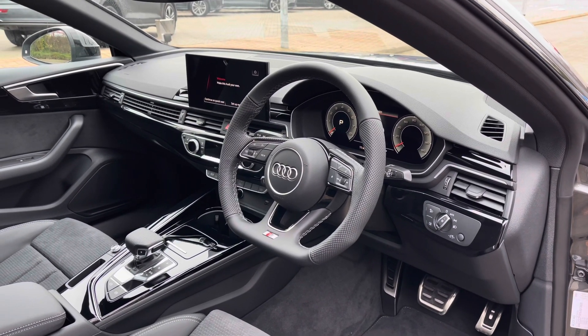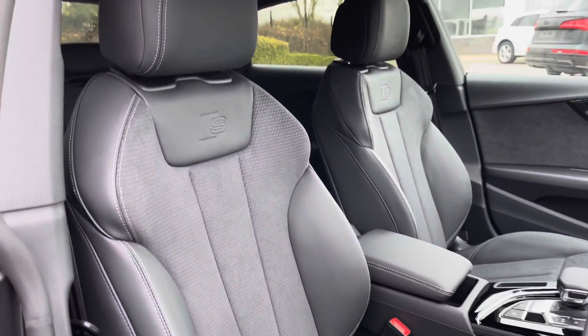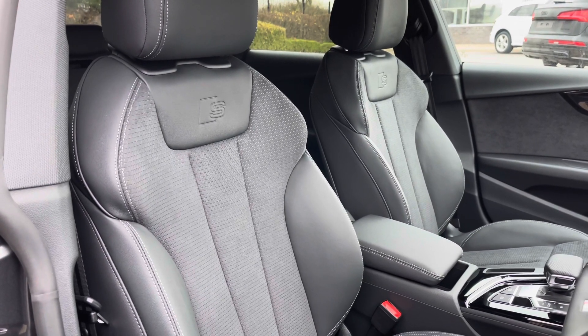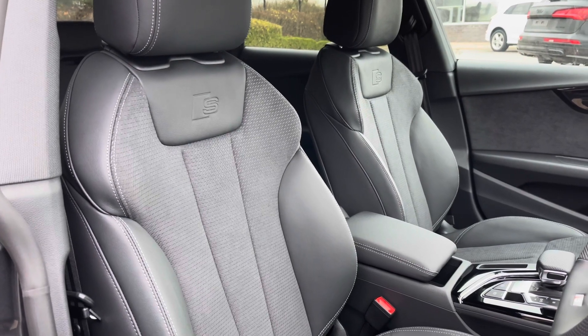Taking a look around the vehicle's interior, we can see that the front seats again come finished in leather and Alcantara material. These seats feature seat heating functionality as well as plenty of adjustment controls to help you find that perfect driving position.